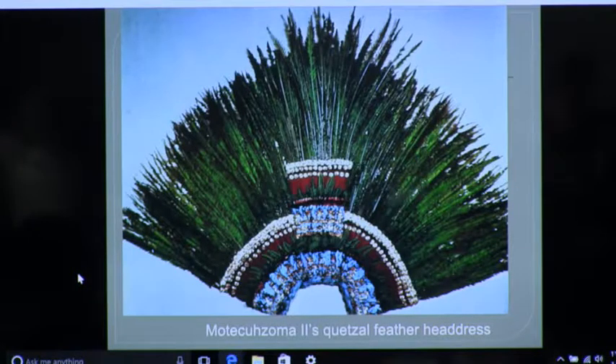One of the important pieces to represent this medium throughout the Americas is this beautiful feather headdress that is anecdotally called Motecuzoma the Second — like Shield Jaguar, that's helpful. He's the second one with that name.